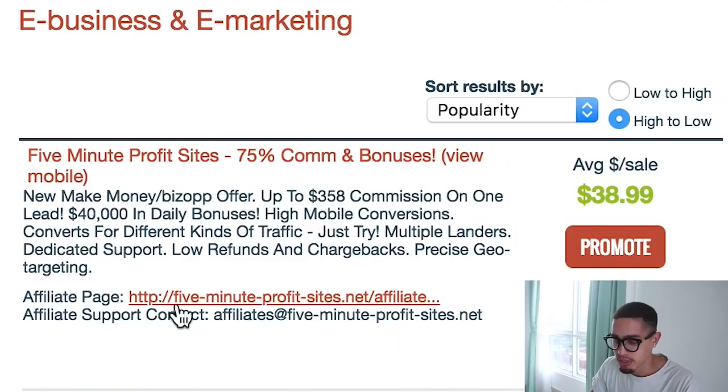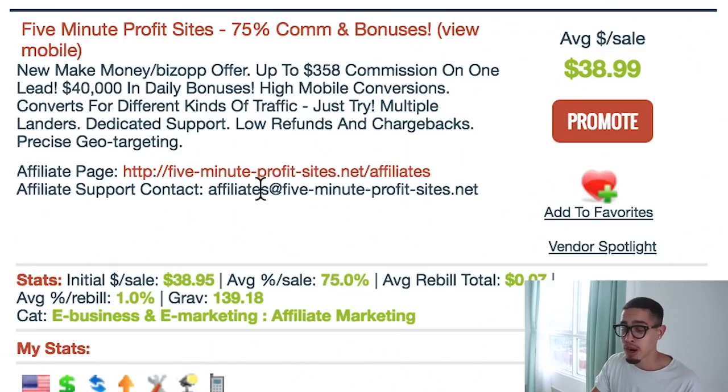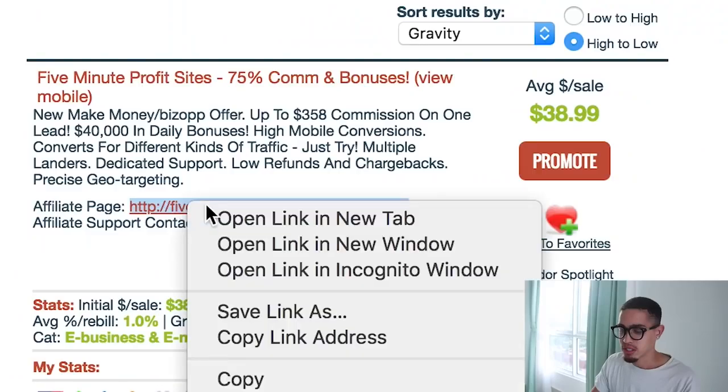First, we need to find an offer and then get traffic to it. The first thing you want to do is sort your offers by gravity. Gravity is basically the number of people who have actually made money with that product on ClickBank within the last week. For example, 5 Minutes Profits has a gravity of 139, meaning 139 people made money selling it recently. Next, we want to go to the affiliate page and look at the actual offers.